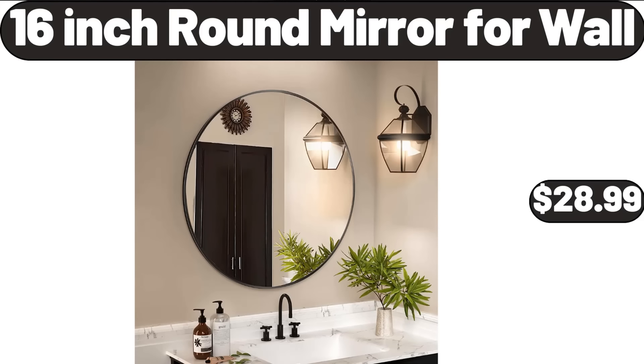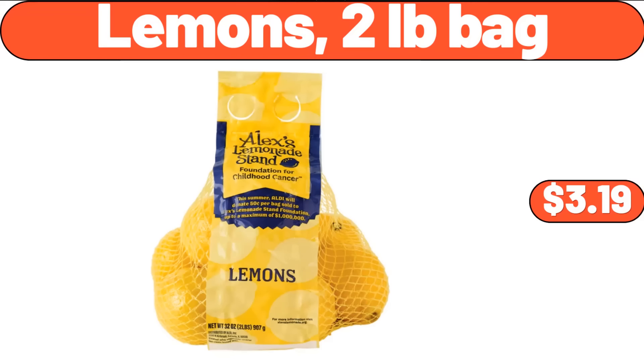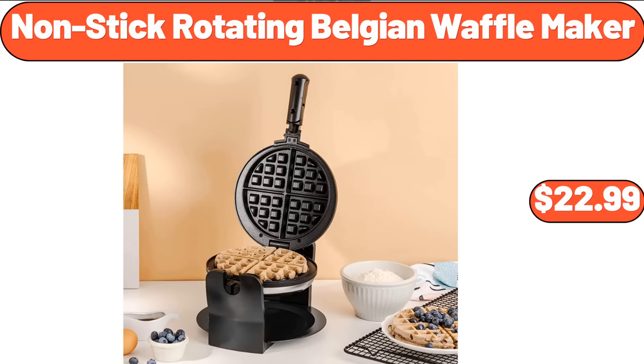16-Inch Round Mirror for Wall, $28.99. 18-Piece Ceramic Plates and Bowls Set, $35.99. Lemons 2-Pounds Bag, $3.99. Small Ceramic Plates 6-Piece, $16.99. Non-stick Rotating Belgian Waffle Maker, $22.99.